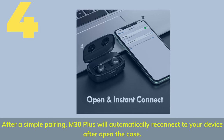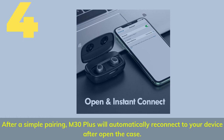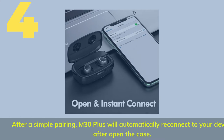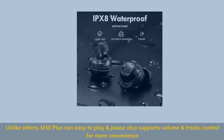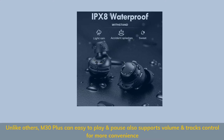Number 4. After a simple pairing, the M30 Plus will automatically reconnect to your device when you open the case. It also supports play, pause, volume, and track control for added convenience.